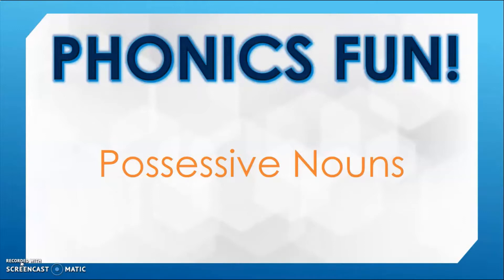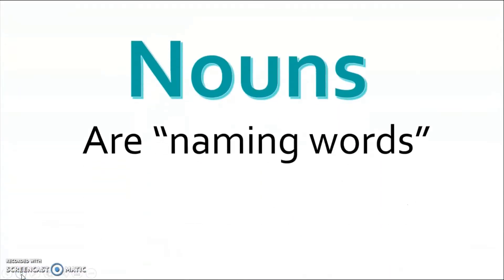All right friends, hi and welcome back to another Phonics Fun video. Phonics Fun is all about us learning new word sounds or new words to help us improve our reading and writing. Today we're going to be focused on something called possessive nouns. Do you remember from the previous two videos — I mentioned that nouns are basically naming words.